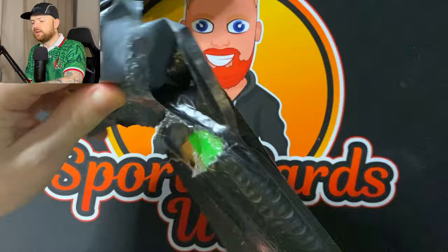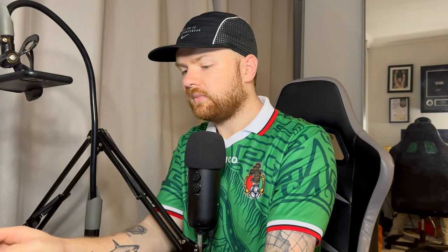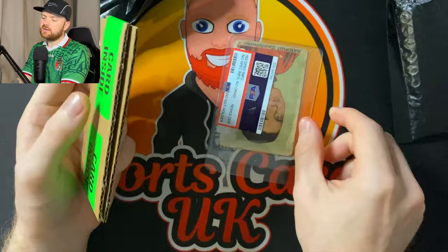Let's start with this one because I think we've only got one in here. I sort of remember what I sent off, I sort of don't. So we've had something that's not graded.